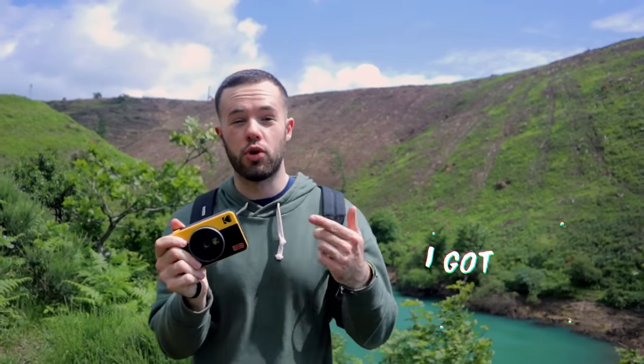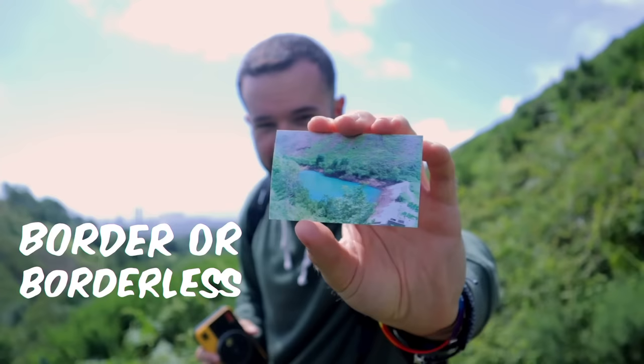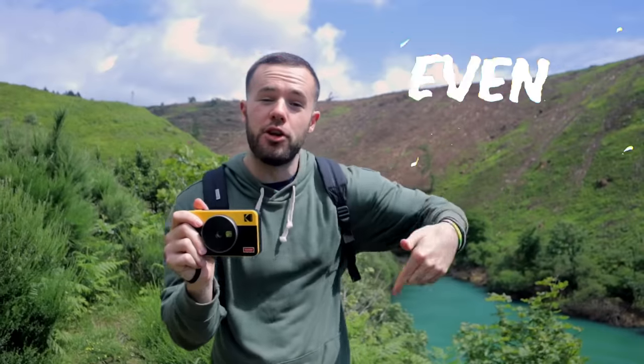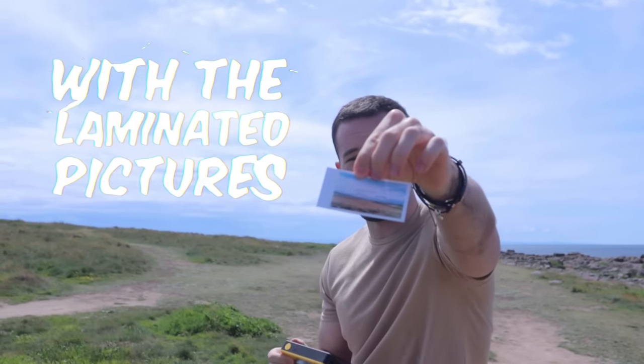I got that Kodak Mini 2 Retro, got them pictures on the fly. With the printer on the side, I got them snippets of my life. Click border or borderless, it doesn't matter what you like. Even the pictures from your phone, only print the ones you like.